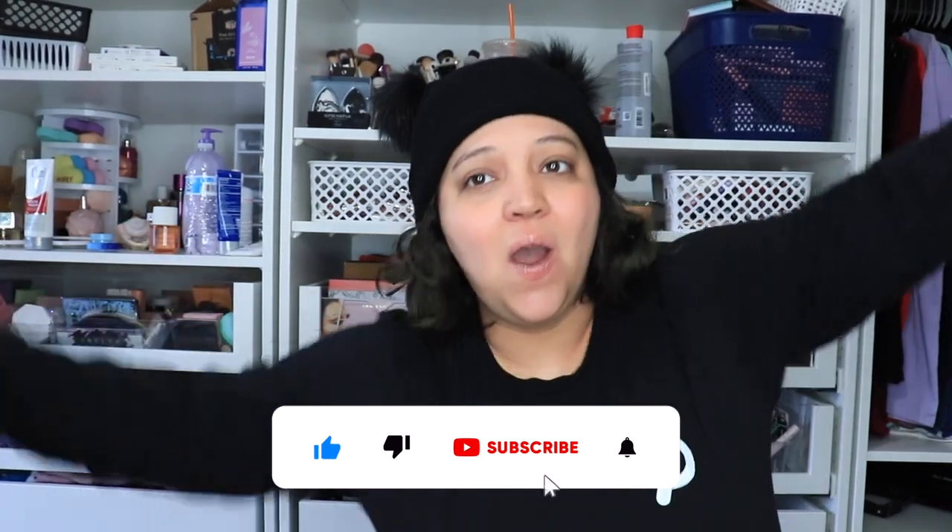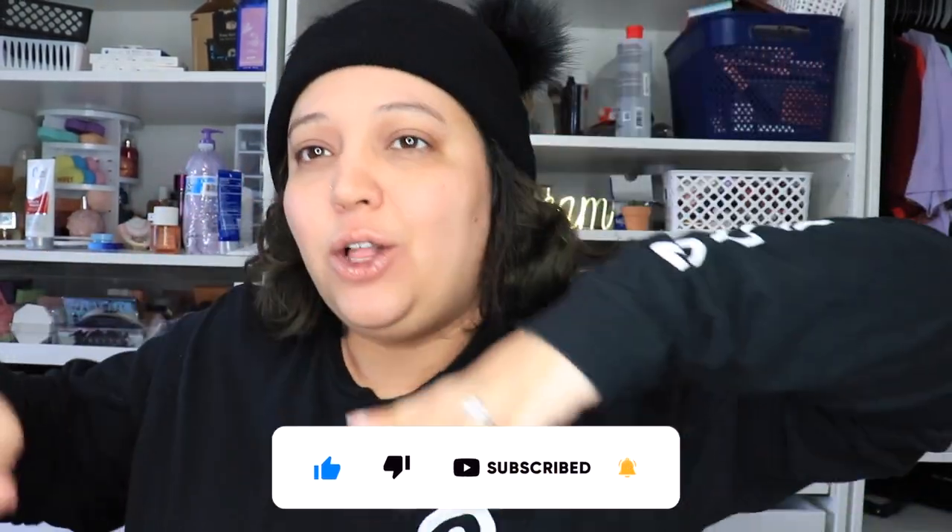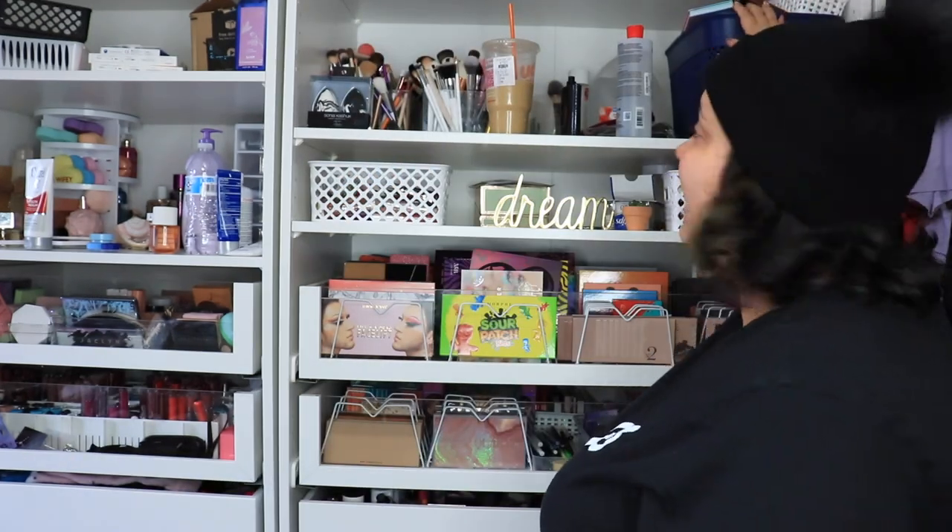Hey everybody, welcome or welcome back to my channel! Today we're doing another cleaning video because it's springtime. Once I'm done with all of my spring cleaning and redecorating, there will be less cleaning videos, but I love to share these with you guys to give you a little bit of motivation and inspiration on doing some spring cleaning and reorganizing.